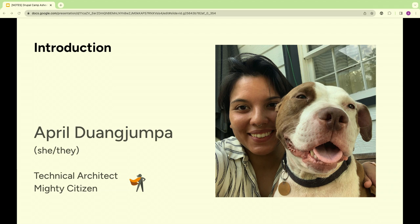My name is April, pronouns she/they. That's my dog Dash — you might see him tonight if this venue is dog friendly. He loves people, so say hi. I work as a technical architect at an agency called Mighty Citizen. We do branding, marketing, and websites for mission-driven organizations. Before this, I worked at an agency that built Drupal websites at scale — thousands of pages, huge teams of editors.